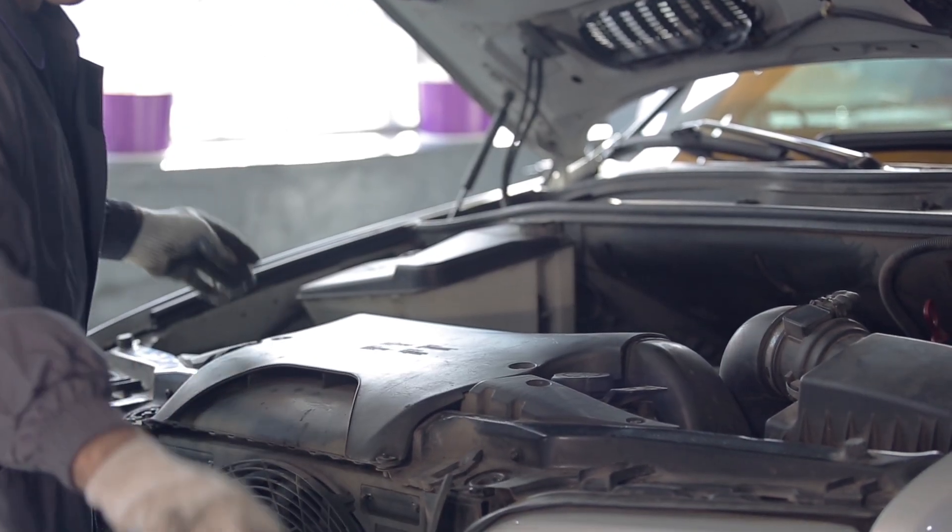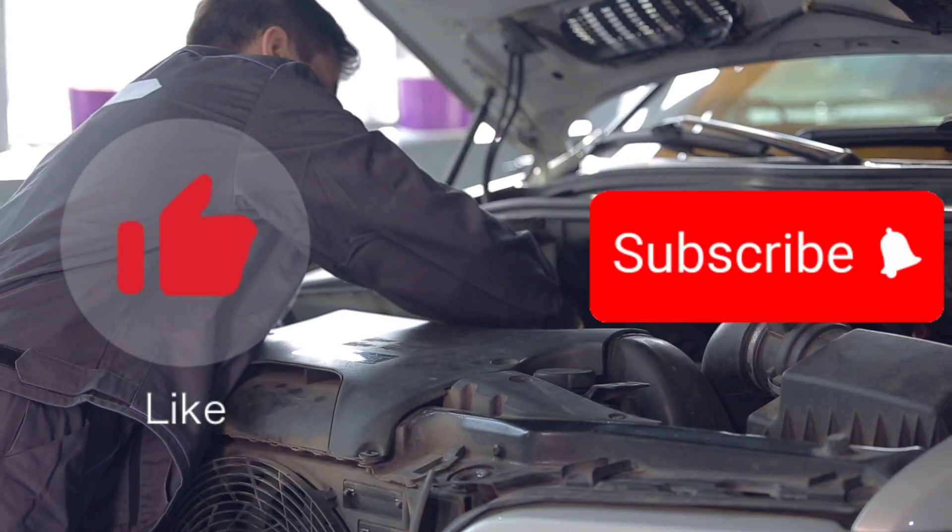Hope this info is useful to you. If so, please press the like button and subscribe to the channel.